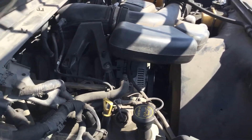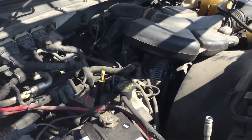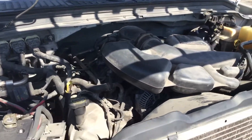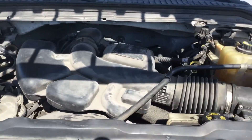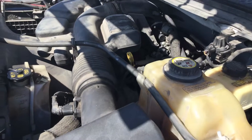The motor sounds good. I've had it running for at least an hour — it has not overheated. It idles smooth, revs up nice, the automatic transmission engages, and the AC blows cold.